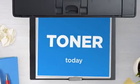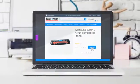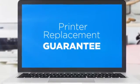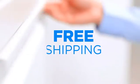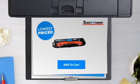Get this toner cartridge today at less than $60, only at Quest for Toner. With our printer replacement guarantee, even your printer's safety is covered. And the shipping is on us. So what are you waiting for? Buy the lowest price printer cartridges at Canada's number one online superstore.